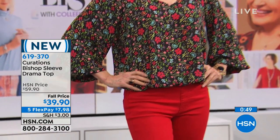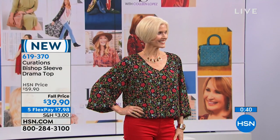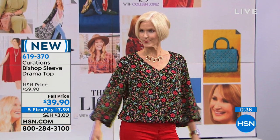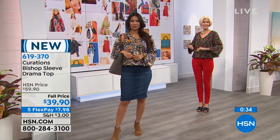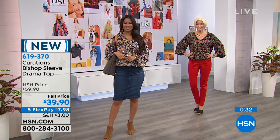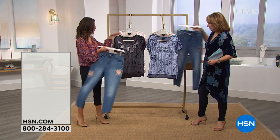Look how cute — when Carol puts the ditzy print with the red, see how it's pulling the red from that print. These prints are so beautiful and so much fun. If you're ordering the top, it's brand new — item 619-370. We also have a Curations jean available, and isn't this a fun little jean?